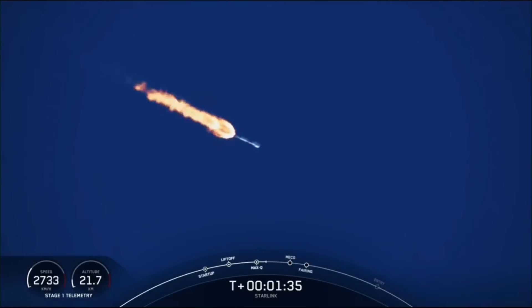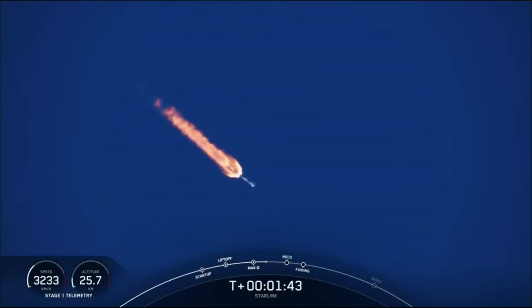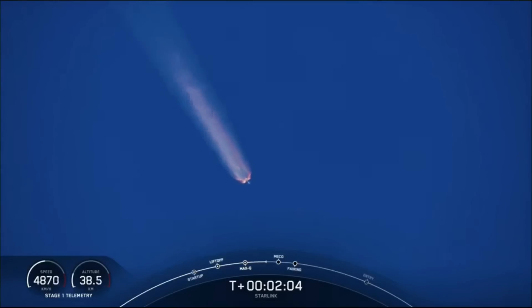We are about one minute away from a series of events: MECO, stage separation, SCS-1, and fairing separation. MECO stands for main engine cutoff, which is when all nine Merlin engines will shut down in preparation for stage separation. During stage separation, pneumatic pushers will separate the first and second stages, and the first stage will begin its journey back to Earth, while the second stage will light its Merlin vacuum engine — marking second engine start one — to propel our Starlink satellites to their planned orbits. Shortly after, the fairing halves will separate and fall away from the vehicle to later be recovered.